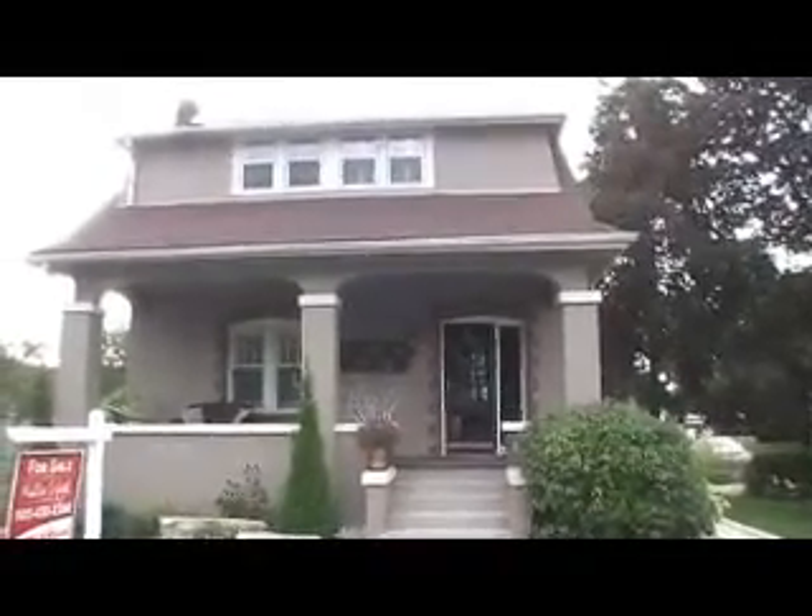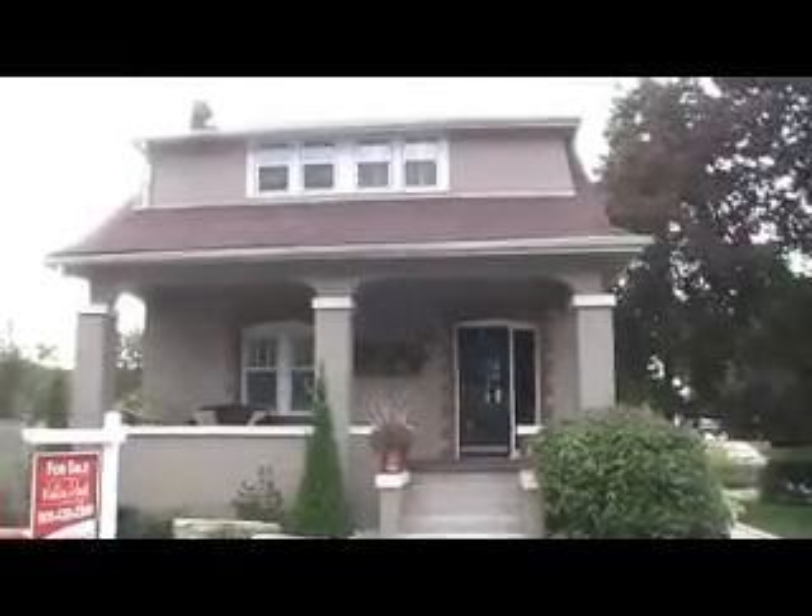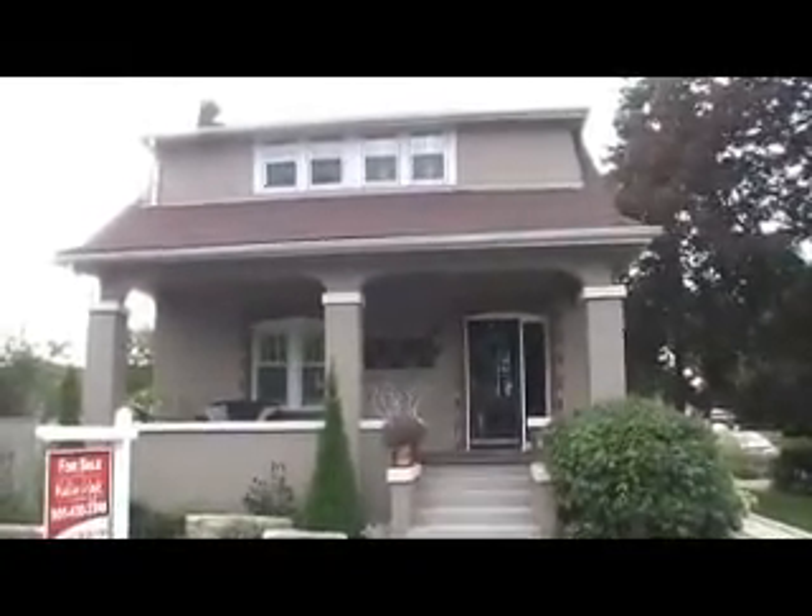Hi there and thanks for joining me for today's hot listing. Today we're looking at a fabulous new property in Old Whitby. This new hot listing is offered for sale by the Keller Williams Mull & Lloyd team.